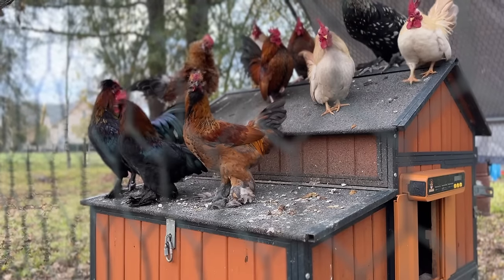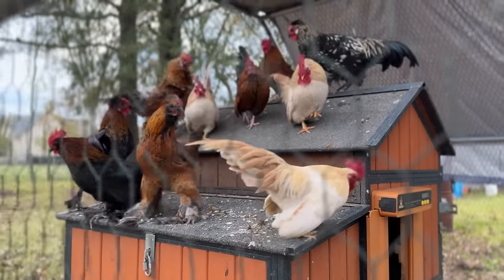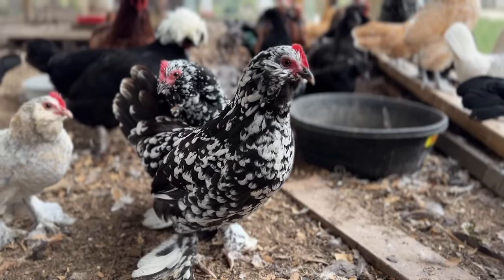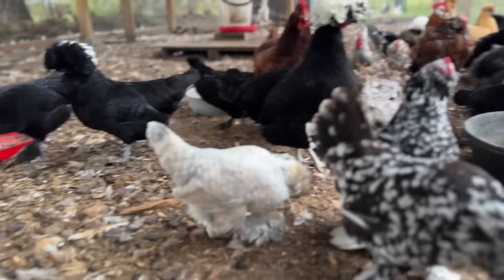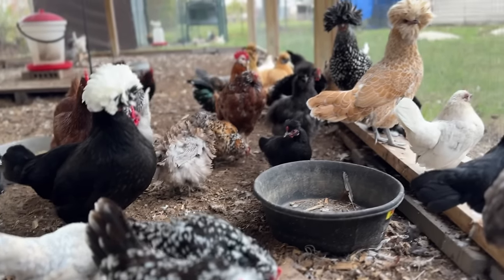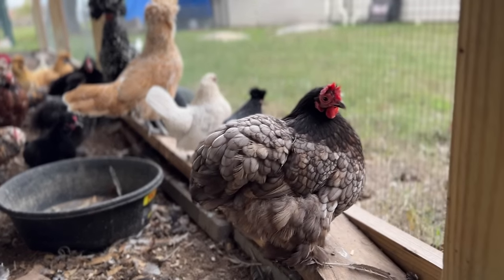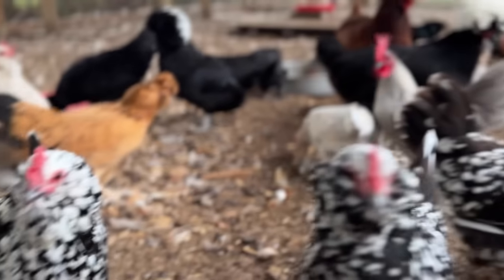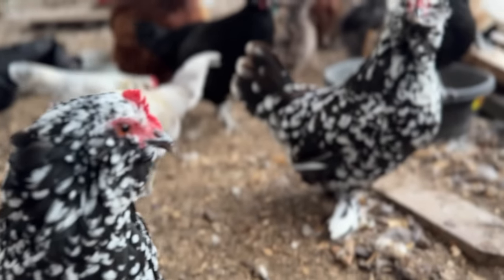Doesn't that look so much better? Those flower beds were in desperate need of some help and they look so much better now. Hey little roosters, what y'all doing? Y'all are all so pretty. Look at all those pretty boys. I know y'all all hate the cold as much as I do — they're all looking at me like 'we hate this.' The bearded ladies are always here to say hello, front and center, all three of them.